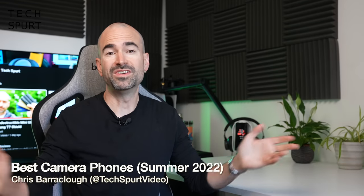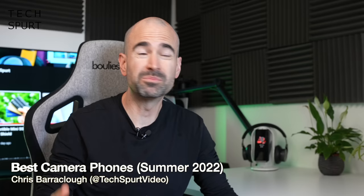I was going to try and think up some witty and elaborate intro for this video but it's Monday morning, I'm knackered, can't really be bothered — so best camera phones, let's go.